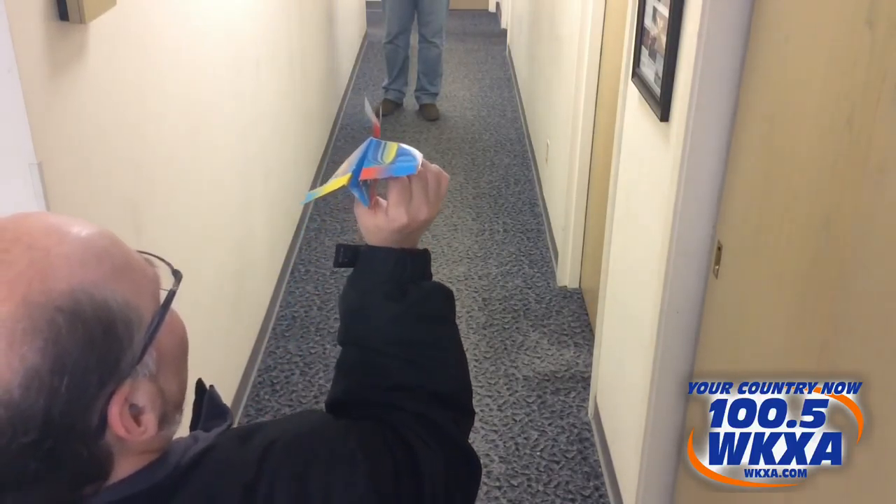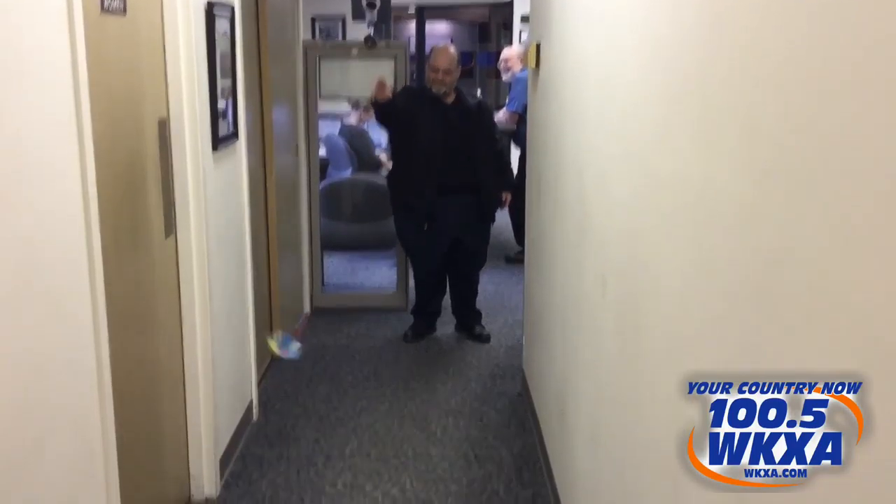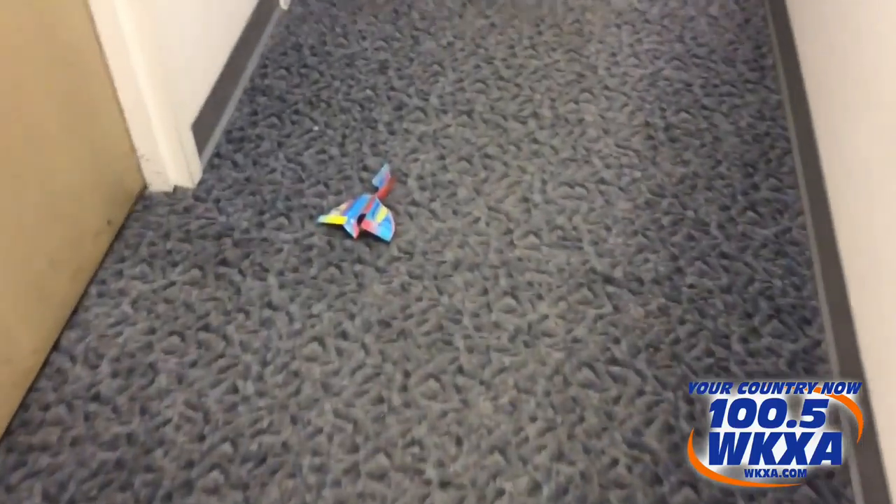All right, here we go — Todd James from the American Red Cross in for the paper airplane challenge. Let's have it Todd, with your SS Explorer. Here's Todd's shot. All right, impulse to one quarter. We have a landing — now we just have to measure it.